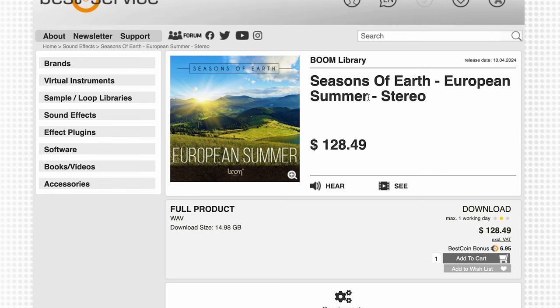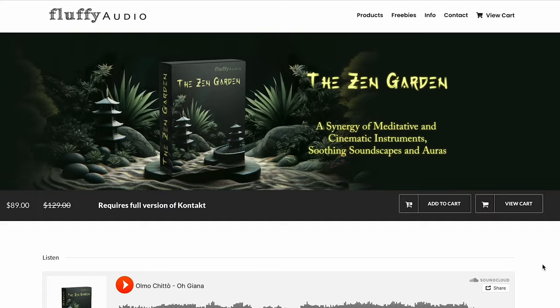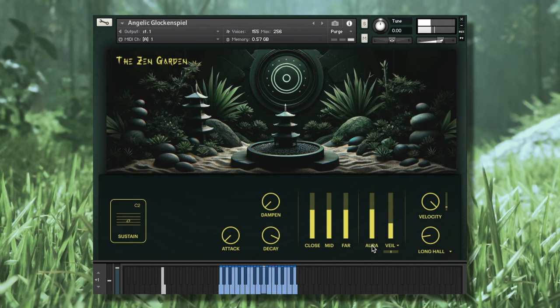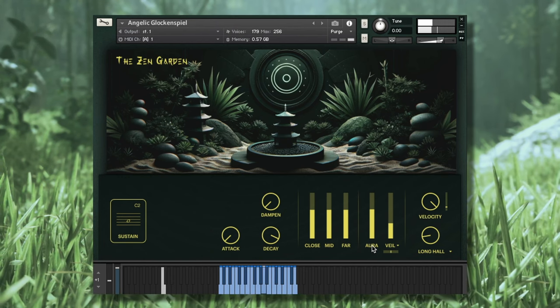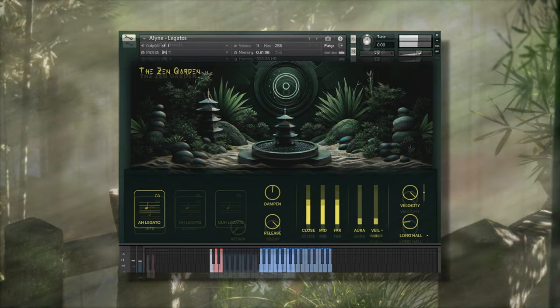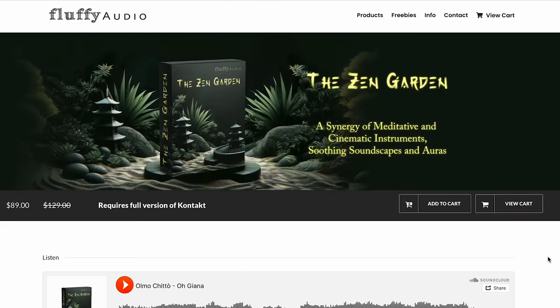Boom Libraries has Season of Earth: European Summer, available in stereo as well as 3D surround sound. And Fluffy Audio has released Zen Garden — you can pick it up for $89 intro price, normally $129; does require the full version of Contact.